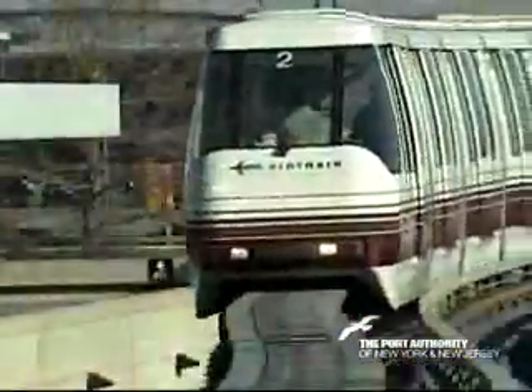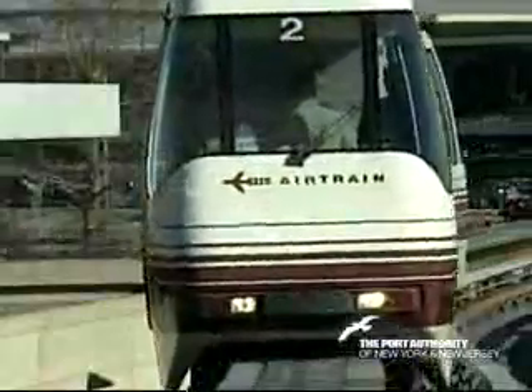Operating 24-7, AirTrain runs every few minutes from 5 a.m. to midnight, and every 10 minutes between midnight and 5 a.m. AirTrain Newark is free of charge around the airport and is ADA compliant.